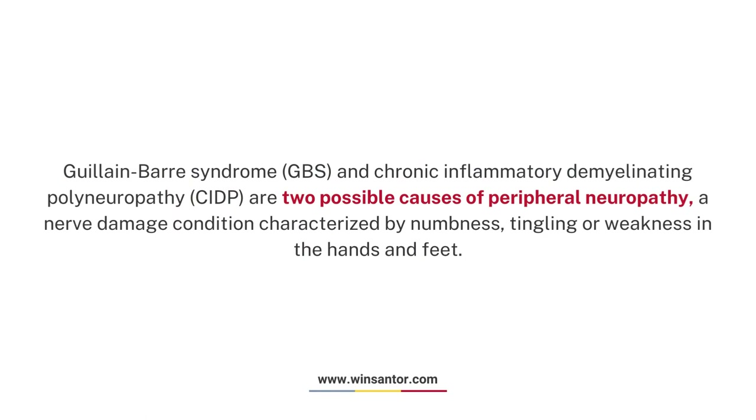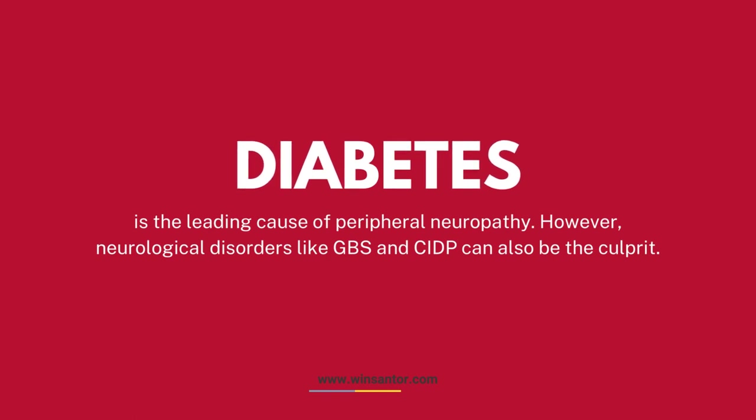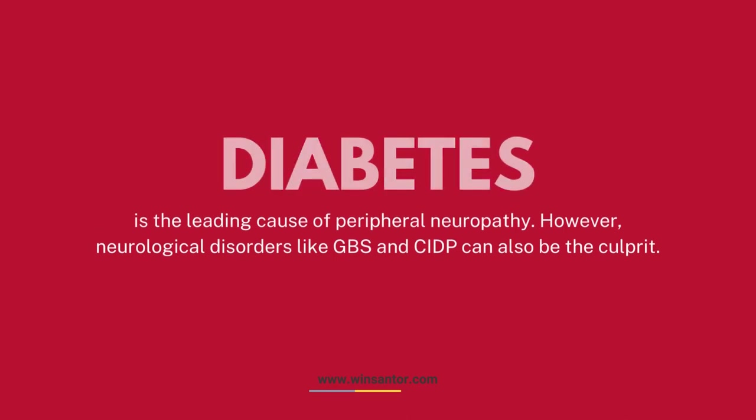Guillain-Barre syndrome (GBS) and Chronic Inflammatory Demyelinating Polyneuropathy (CIDP) are two possible causes of peripheral neuropathy, a nerve damage condition characterized by numbness, tingling, or weakness in the hands and feet. Diabetes is the leading cause of peripheral neuropathy; however, neurological disorders like GBS and CIDP can also be the culprit.